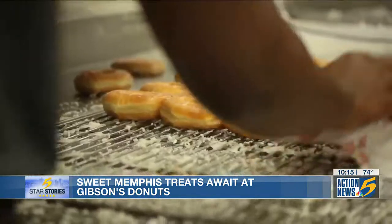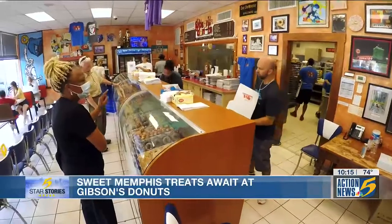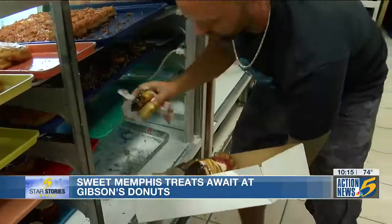Gibson's runs on donuts and traditions — no franchisees. According to Don and his general manager's son Britton, they keep it in the family. Britton says, 'I get to work for my dad, and one day my kids will get to work for me. It's gotten a lot busier, but as far as the recipe, the donuts, the way we do things — nothing has really changed donut-wise in the last 50-something years.'